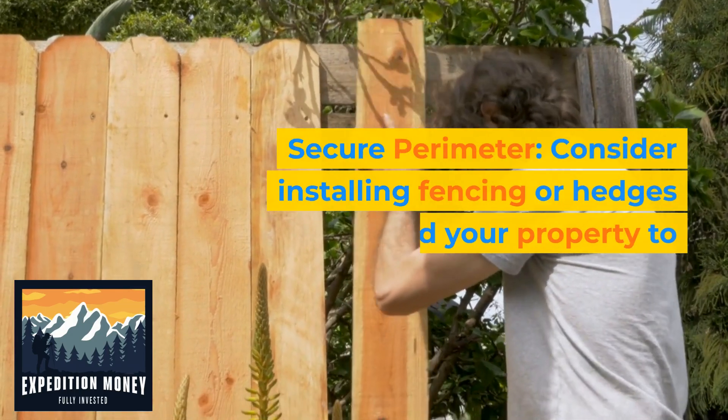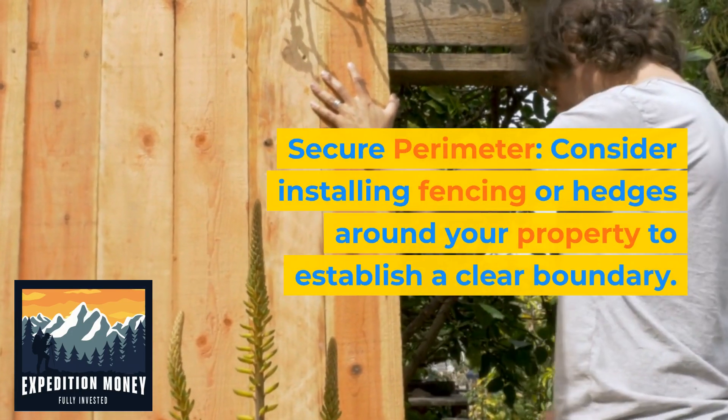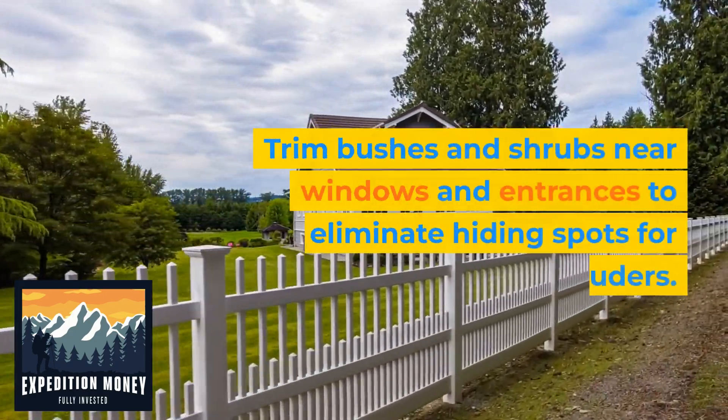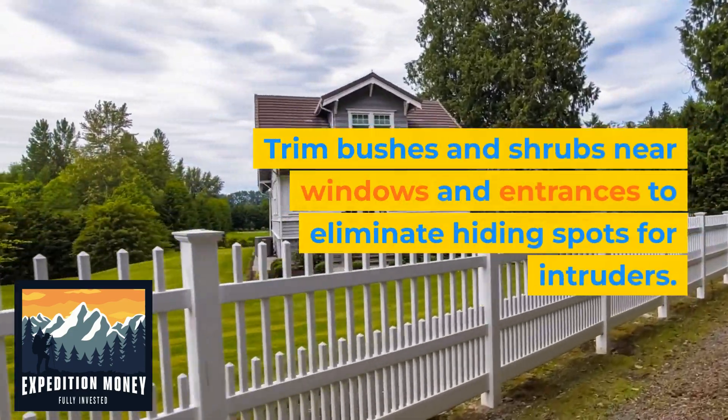4. Secure perimeter. Consider installing fencing or hedges around your property to establish a clear boundary. Trim bushes and shrubs near windows and entrances to eliminate hiding spots for intruders.